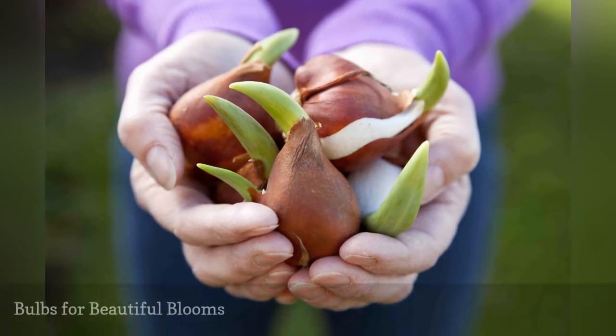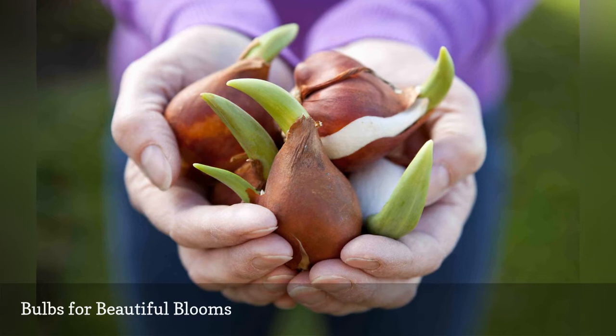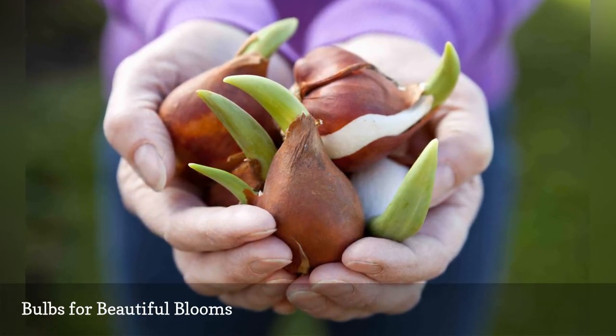What would spring be without flowering bulbs? Tulips and daffodils are often the first signs of spring, and seeing them come up is a fantastic motivator to get ready for the upcoming gardening season.